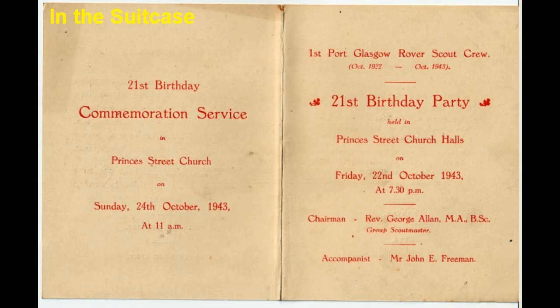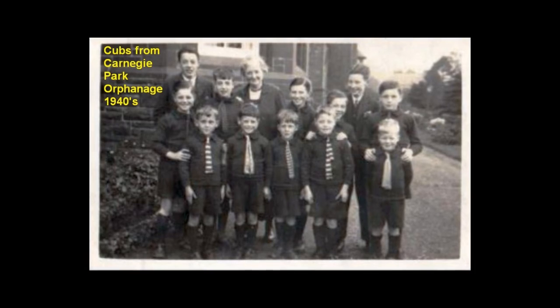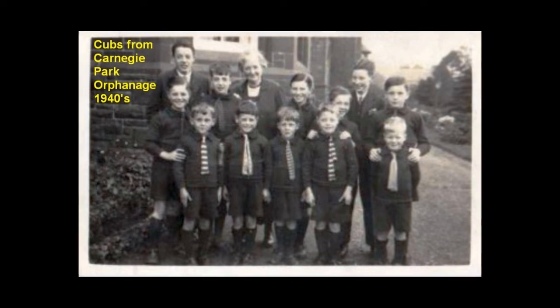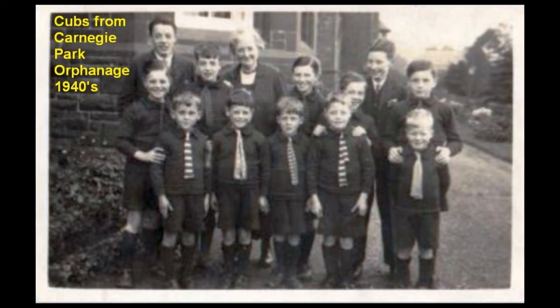From the suitcase, there is a programme for the birthday party for the first Port Glasgow rover crew on its 21st birthday in 1943. A special photograph is that of the orphanage in the 1940s, where some of the residents began as Cubs, Scouts, and Rovers.